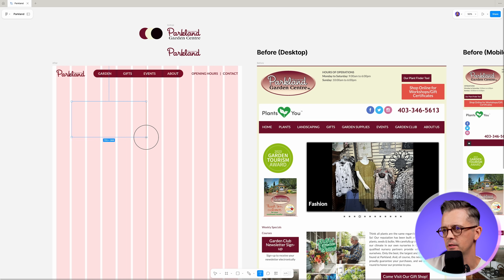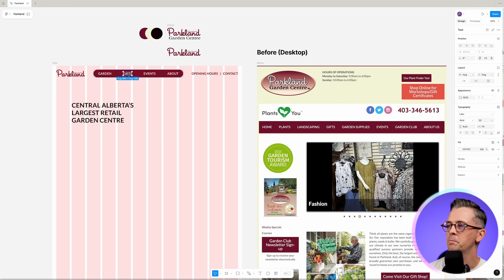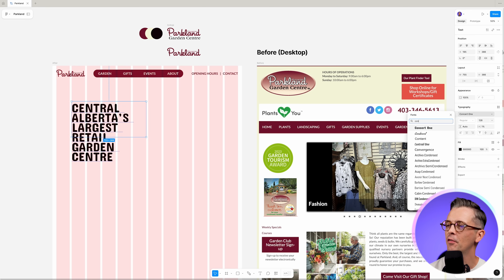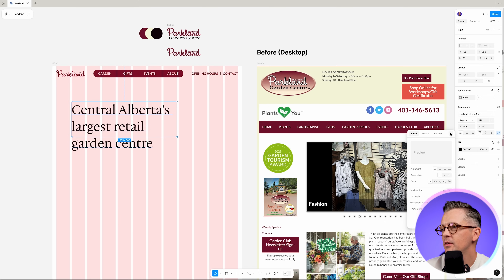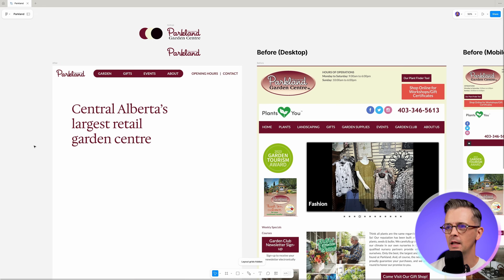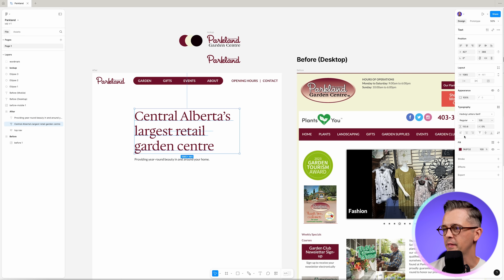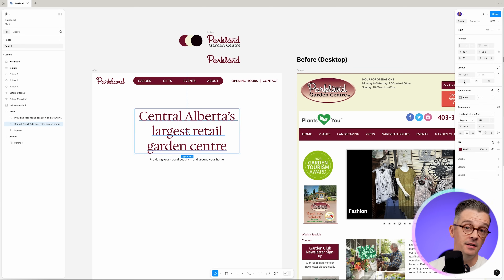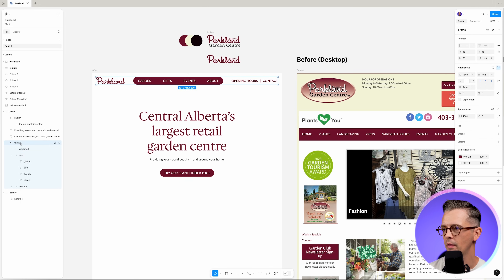So what should go in this hero section? I think we need to say what they're about. The fact that it's the largest retail garden center in its region — let's make that the offer and the thing that people can see, so it orients the viewer and they know exactly where they've arrived. It gives a little bit of a selling point for this garden center, showing they're of significant size and probably have what you want. A sub-headline about the year-round beauty — their offer and their value.